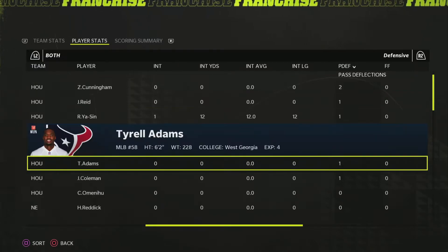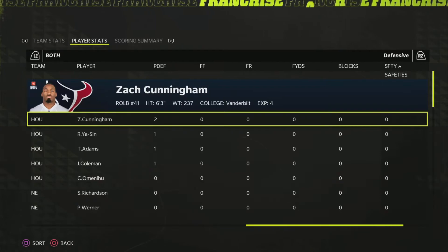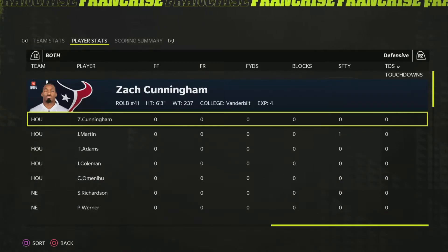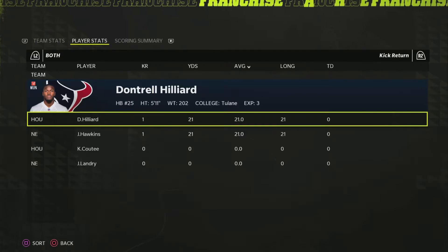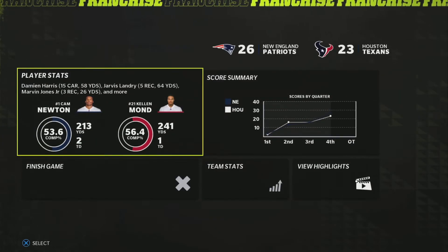Pass deflections from Terrence Brooks and Cunningham. The safety was by Jacob Martin. No blocks, no forced fumbles. Very fun game for sure — probably not as fun for the Patriots having to endure it, but fun to watch. That's going to do it for the Patriots-Texans recap.